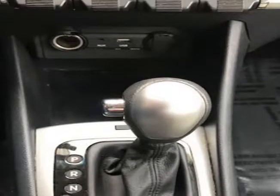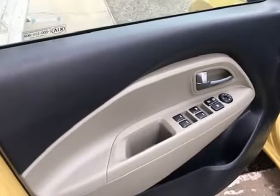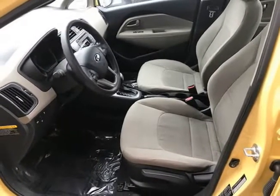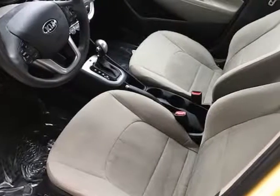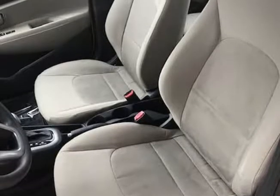It starts right up and idles smooth, accelerates and shifts nice, and it drives great at highway speeds — 65 to 70 miles per hour — with no unusual noises. It drives nice around town as well. It has the 1.6 liter engine, which not only gets great gas mileage but has proven very dependable over the years.